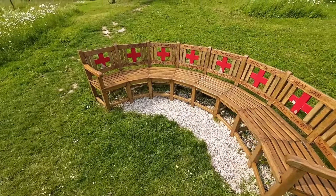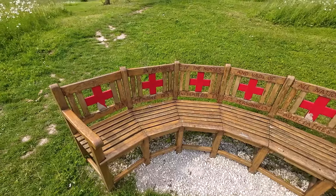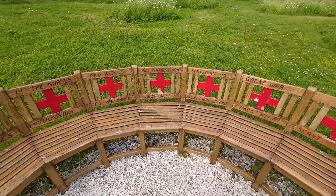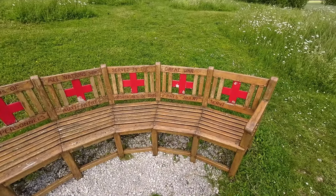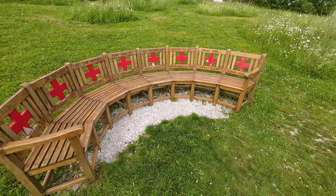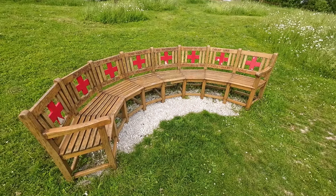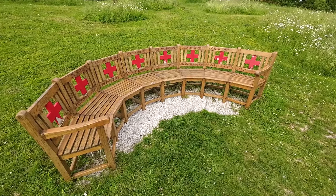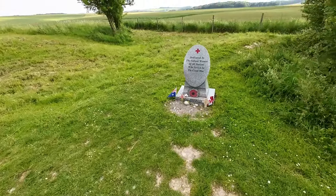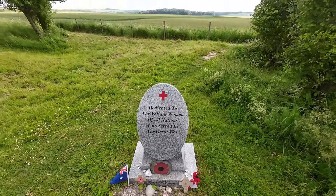There's something else here which I really like — an often forgotten contribution to the Great War is that of the women. This bench and the memorial just behind is in memory of the nurses and VADs of all nations who served in the Great War. The nurses had to deal with men day after day with horrendous wounds, many of whom would have died in front of them. Over here we have the memorial dedicated to the valiant women of all nations who served in the Great War. I like that — it's a really nice thing they've done here.